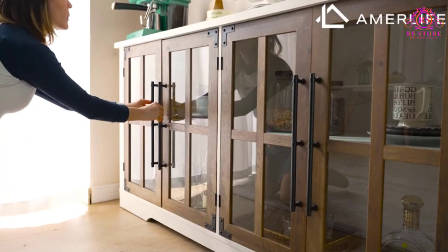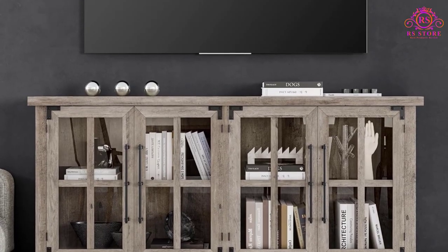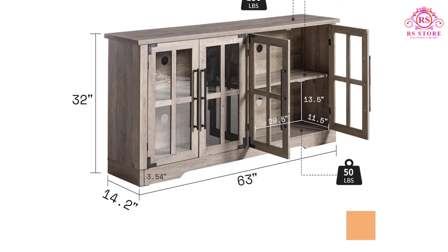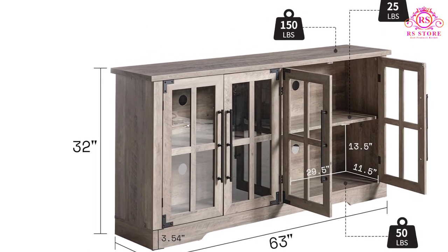Assembling the buffet table is a straightforward task, requiring minimal effort and time. With simple assembly instructions, one to two people can easily complete the setup within 1.5 hours. Its overall dimensions of 63-inch L × 14.2D × 32H make it a suitable fit for most spaces.